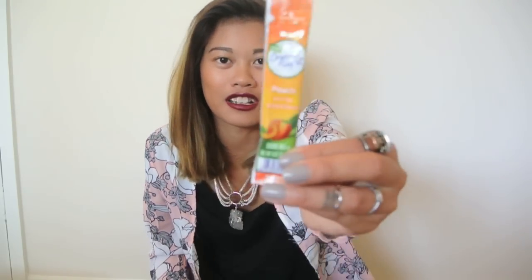I have some Crystal Light packets. If any of you know what they are — I think the Americans might — it's kind of like instant peach tea. Sometimes when I go to places and I don't want to drink water, I just pop these powder things in, shake it up, and it's instant peach tea. And there's a pen in there too.